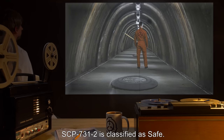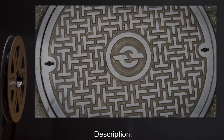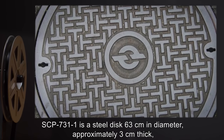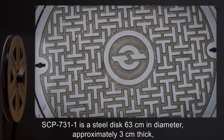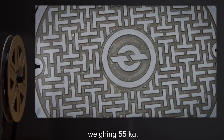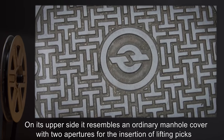SCP-731-2 is classified as Safe. Description: SCP-731-1 is a steel disc 63 cm in diameter, approximately 3 cm thick, weighing 55 kg. On its upper side, it resembles an ordinary manhole cover.